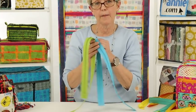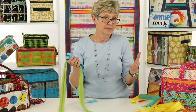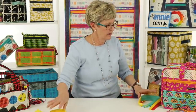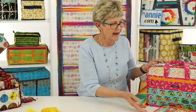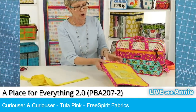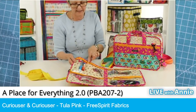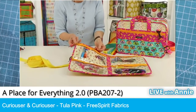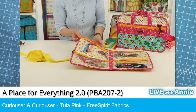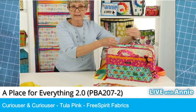Next let's talk about how to use Zippers by the Yard to make custom zippers of whatever size you need. This is our A Place for Everything bag, and it uses a whole lot of zippers — zippered pockets on the front and back of each page, some divided into two sections so we want to add two slides, and on the outside of the bag we want a double slide zipper so we can open it in either direction.